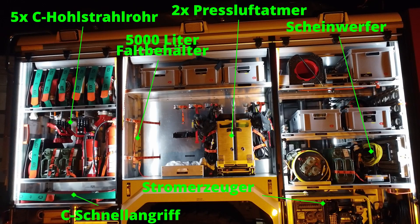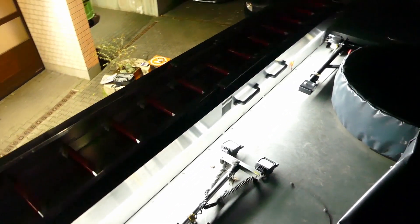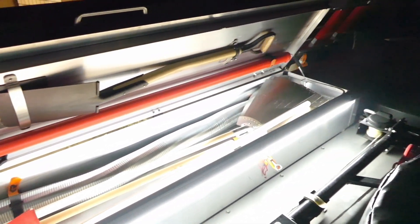Auf dem Dach gibt es einen Lichtmast, eine vierteilige Steckleiter, einen Staukasten für Werkzeug und einen Ersatzreifen. Um diesen vom Dach zu bekommen, ist extra ein kleiner Kran dabei. Im Staukasten unter der Leiter finden wir Schlauchbrücken, Schaufeln und Besen sowie Feuerpatschen, die auch speziell bei Wald- und Flächenbränden zum Einsatz kommen, um kleine Brände auszuschlagen.